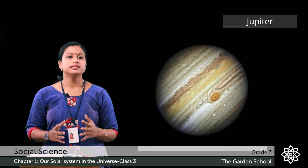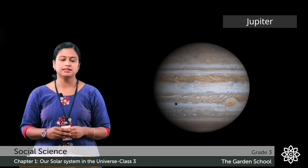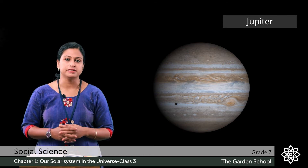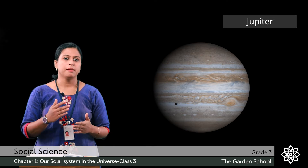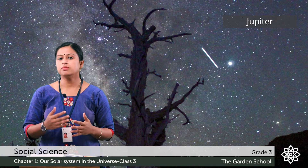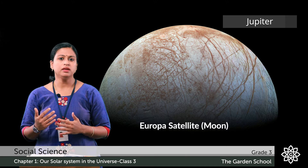The fifth planet in the solar system is Jupiter. It is the largest planet in the solar system. It is made up of gases, that's why it is also known as a gas giant. The interior of this planet is made up of metal, rocks and hydrogen compounds. It is one of the planets which we can see with the naked eye. It has 79 satellites that move around Jupiter.